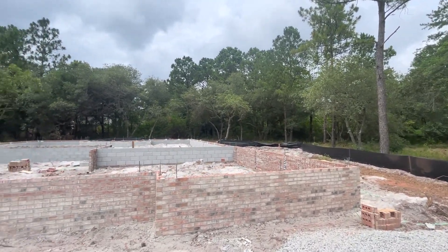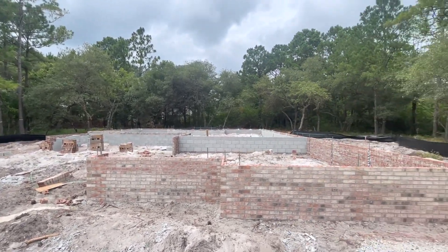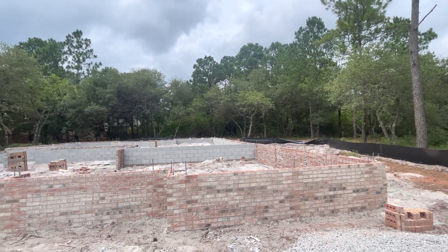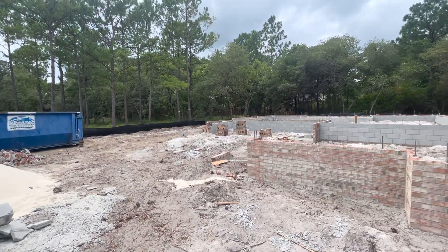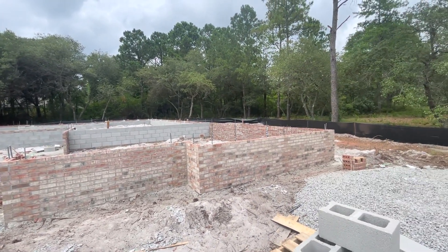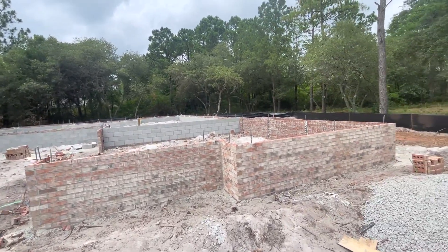It's a beautiful home. We're very excited about it. The homes in Riversea are just absolutely gorgeous anyways and I love how there's lots of trees, lots of nature and this home site is no exception. It will be completed the beginning of 2023 somewhere around there. We're very excited about it.